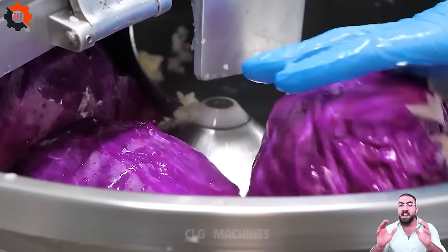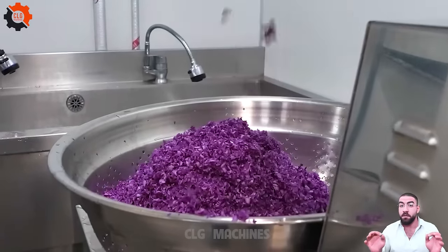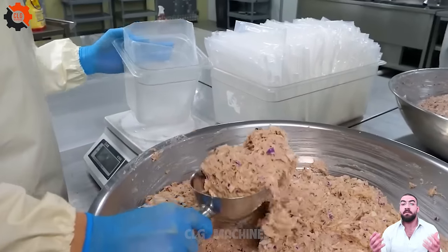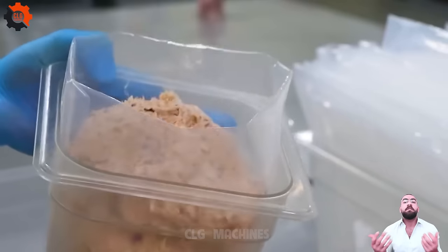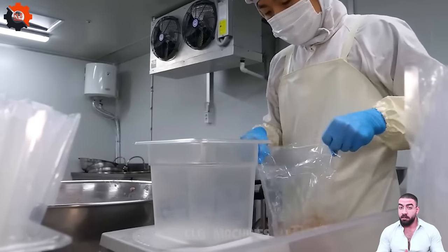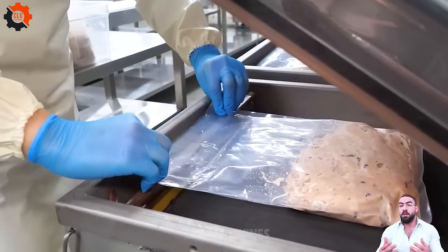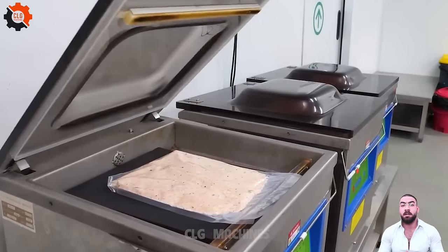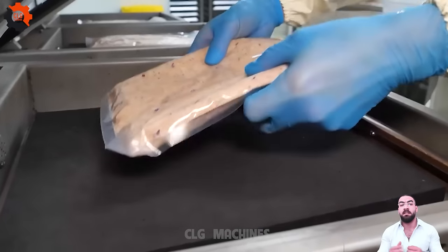In a world where innovation knows no bounds, CLG Machines stands as the pioneer of culinary revolution. As the curtains close on this tantalizing showcase of technology meets cuisine, we invite you to join us on a journey into the future of food. From the humblest of ingredients to the grandest of feasts, our robots-turned-chefs have redefined what it means to savor flavors. With CLG Machines, the future is not just bright — it's downright delicious. Step into tomorrow, one bite at a time.